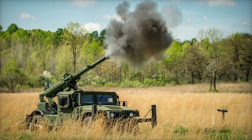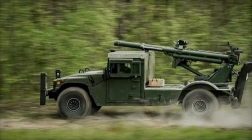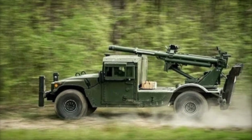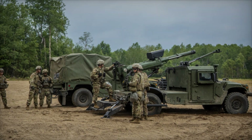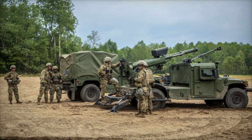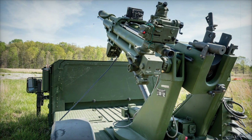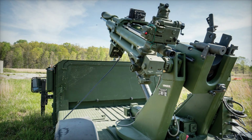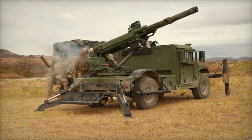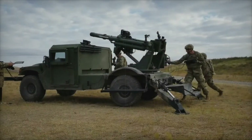Imagine a situation where you're in a difficult area and need to move quickly to avoid enemy fire. Traditional tanks and artillery systems with tracks can't be as mobile — they are heavily dependent on the surface type and can get stuck in rough terrain. Hawkeye, on the other hand, can easily move on roads and uneven ground where tanks would slow down. The wheeled chassis allows it to achieve high speeds on regular roads and even off-road, which is crucial because mobility is key to survival on the battlefield.